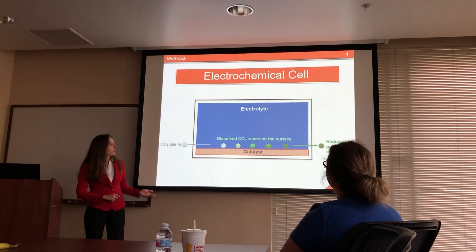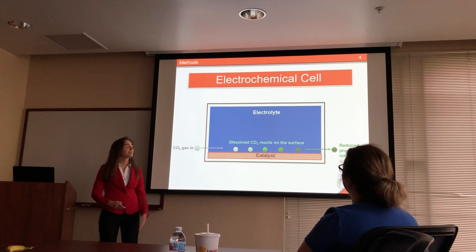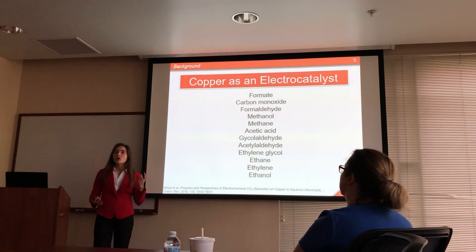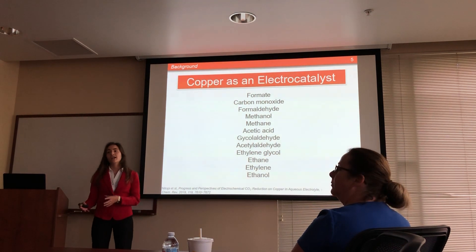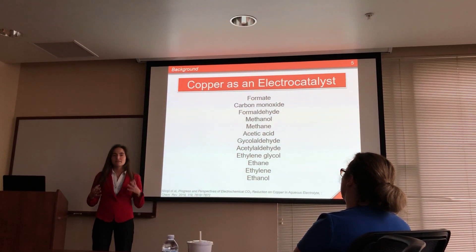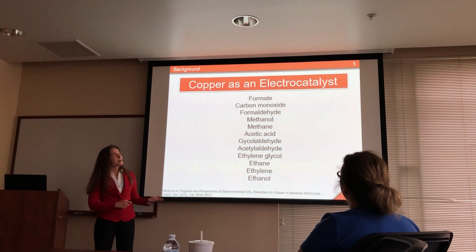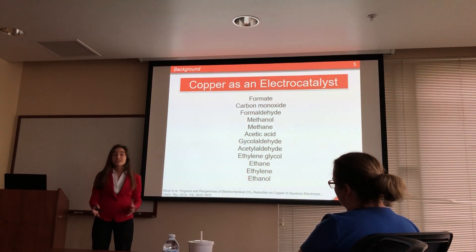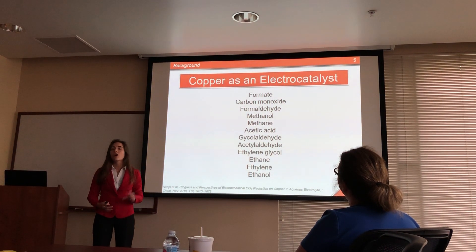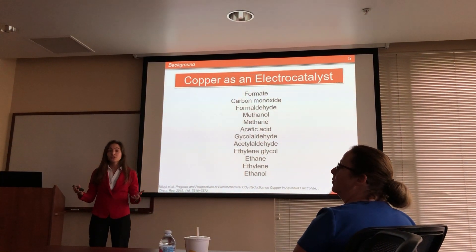My work this summer primarily focused on trying to do material science to this catalyst to affect the reduced products that came out the other side. We decided to use copper as our catalyst for a few reasons: one, copper is inexpensive, tying back into J-CAP's mission of creating a scalable technology. Two, copper is a really good electrocatalyst because it can make up to 16 different products during carbon dioxide reduction, often three, four, or five at a time. It's also unique in that it's the only metal we know of that can make molecules with two carbons. So if you want to take carbon dioxide and turn it directly into ethanol — that renewable transportation fuel — copper turns out to be a really great option.